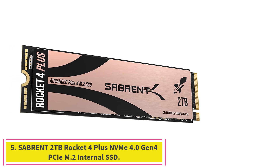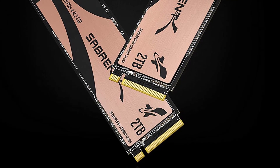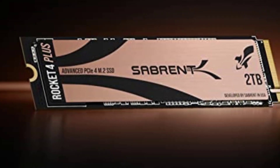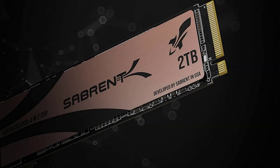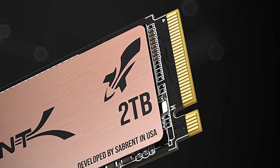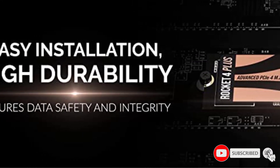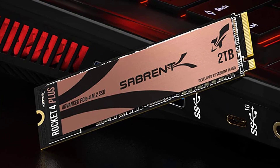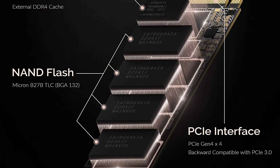Number five: the Sabrent 2 terabytes Rocket 4 Plus NVMe PCIe 4.0 Gen 4 M.2 internal SSD (SBRK-D4P2TB). Based on TLC NAND flash memory with a PCIe Gen 4.0 x4 interface, its performance speeds can reach up to 7,100 MB/s read and 6,600 MB/s write when using a PCIe Gen 4 motherboard.